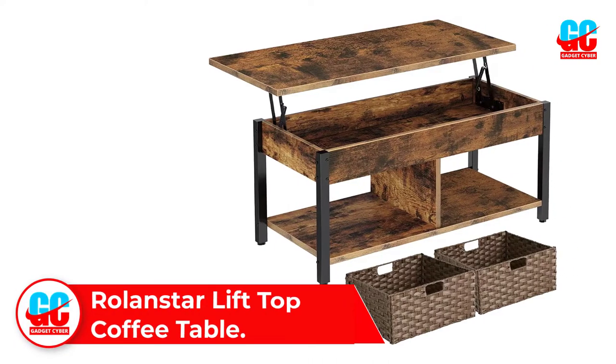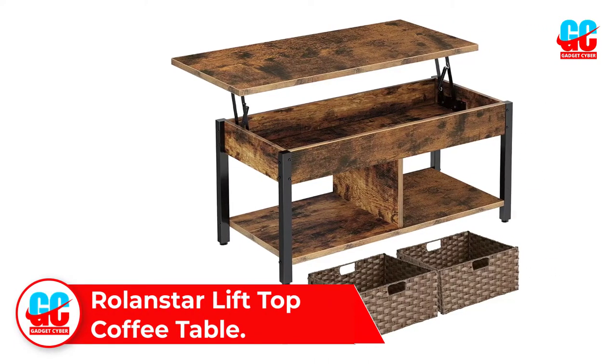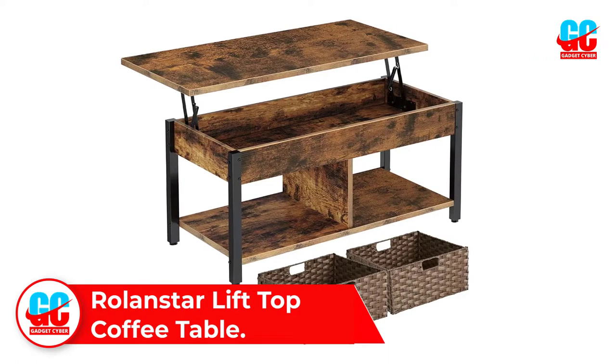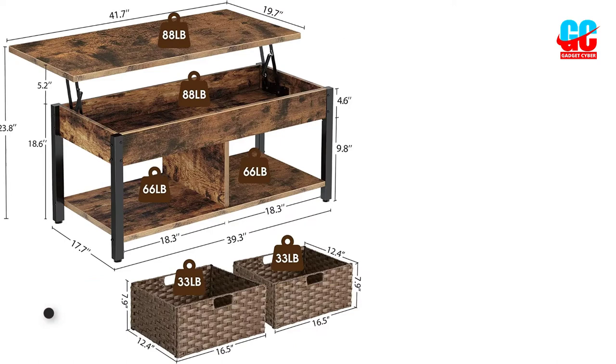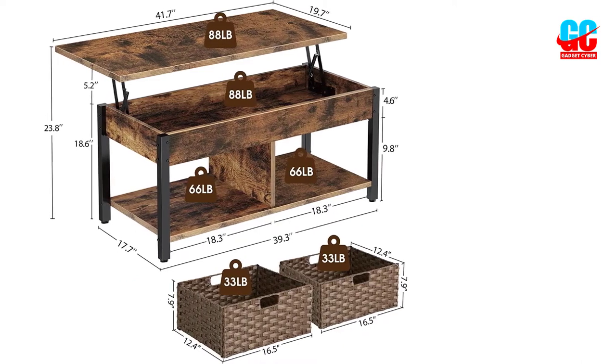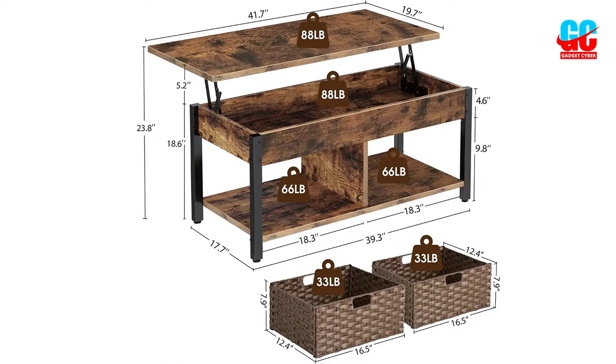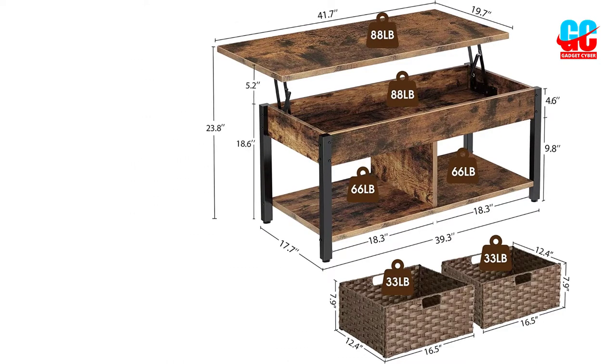Number 2: Rolandstar Lift Top Coffee Table. A wood grain finish and steel legs give this lift top coffee table from Rolandstar a rustic feel. It's made from MDF with a metal frame, balancing durability and affordability. A waterproof melamine veneer gives this table its wood-like finish to keep it protected from daily use.